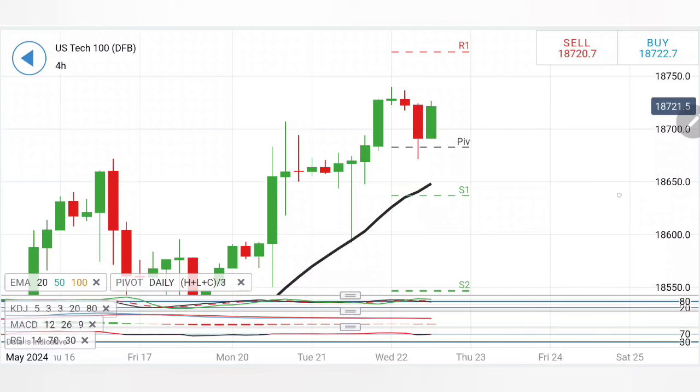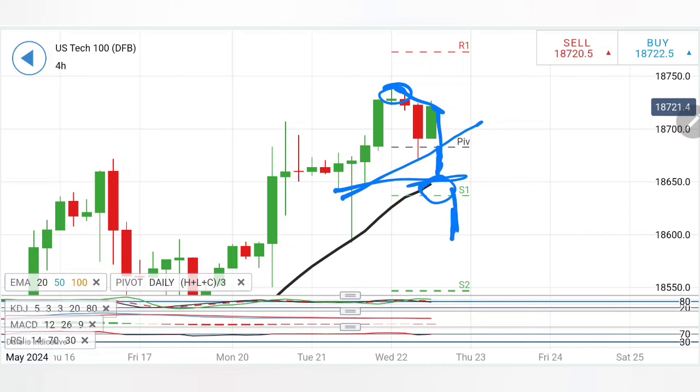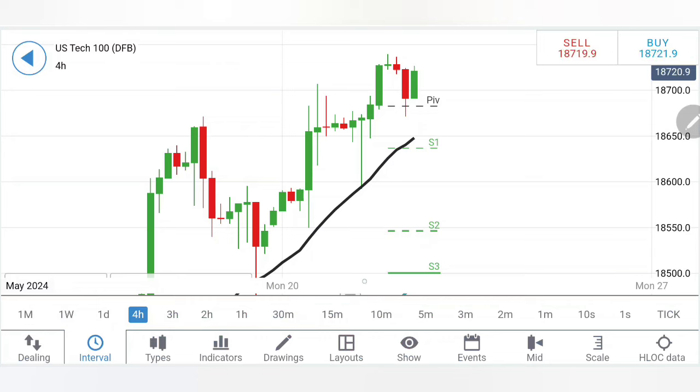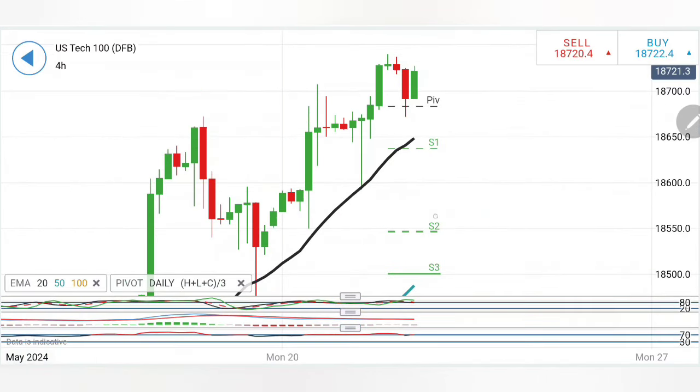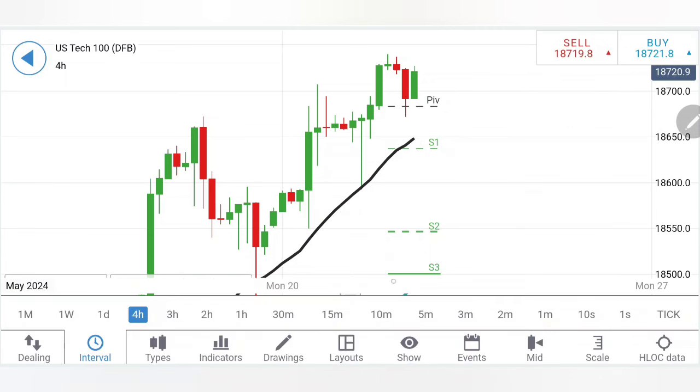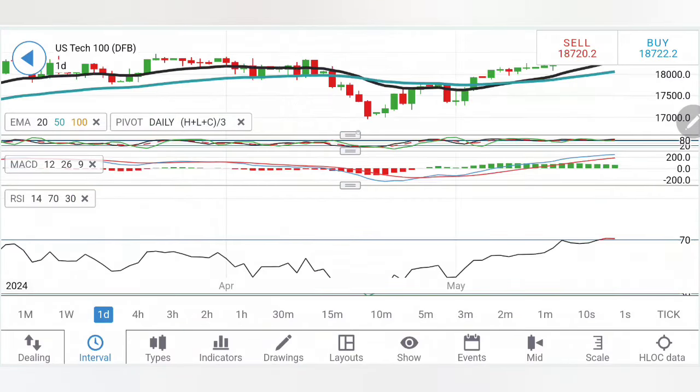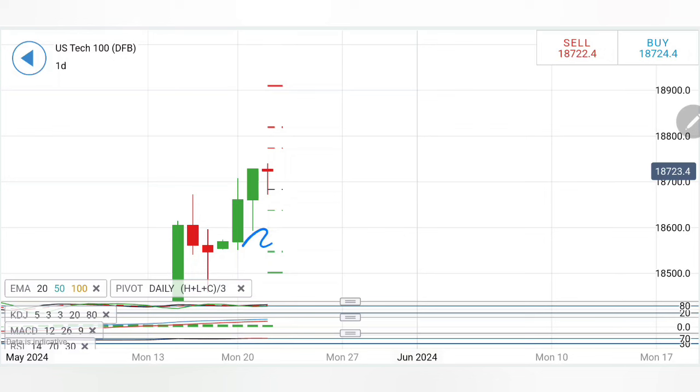On the 4-hour charts, Nasdaq has been forming lower highs. If it stays below this zone, expect a potential reversal. A break below 18,650–18,630 would confirm bears are active and prices may drop sharply. The 20-period moving average sits at around 18,650, making it a strong support zone. Stochastic is coming out of overbought, MACD is bearish, and RSI is also coming out of overbought.